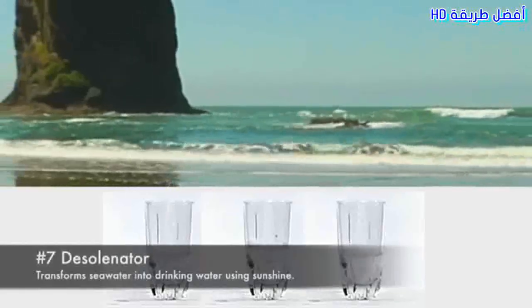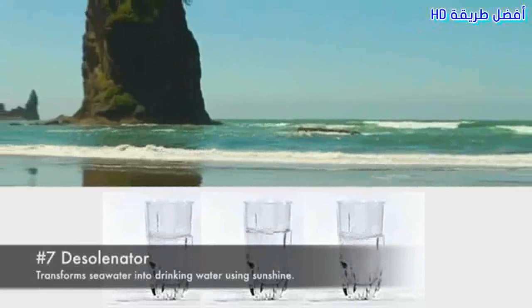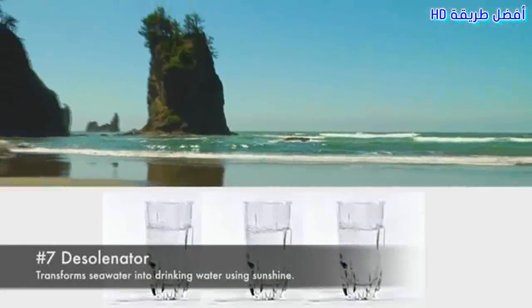7. Desolinator. Transforms seawater into drinking water using sunshine.